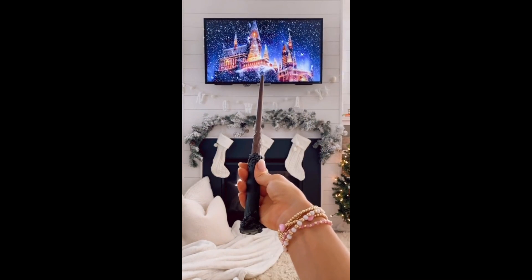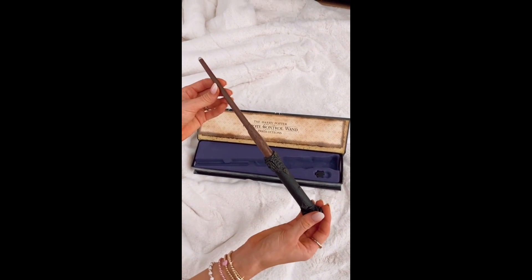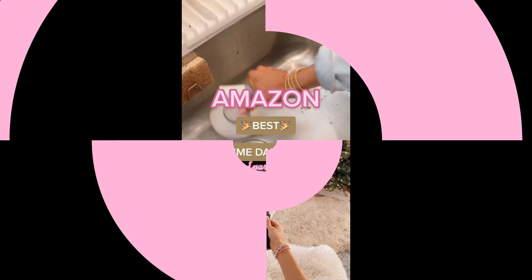This is an official Harry Potter remote wand. It works with any IR device including TVs, Blu-rays, and speakers. You can program the remote wand up to nine gestures to magically control your device.